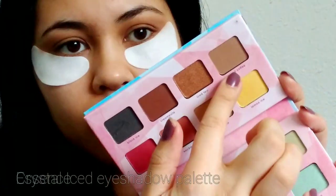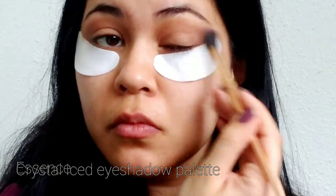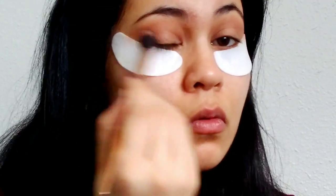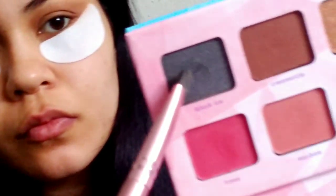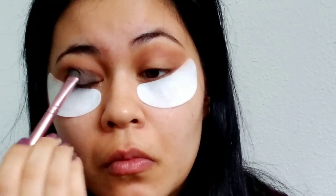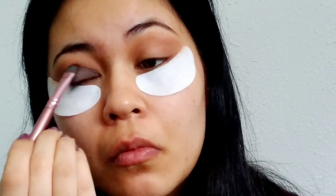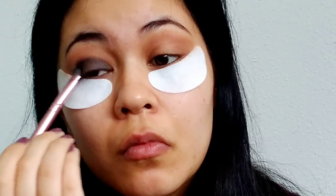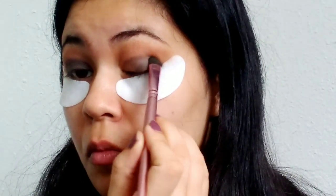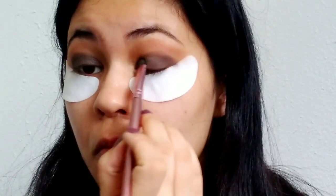Now going into the Essence Crystal Iced eyeshadow palette, I'm taking the shade Iced Coffee, which is a neutral brown shade, and applying that into the crease with a fluffy brush. This is the perfect palette for this look because it has everything we need — lots of neutral colors along with the black shade called Black Ice. That black shade is perfect because it has shimmer and actually contains some green flecks, which makes it ideal for the green smoky eye we're going for.